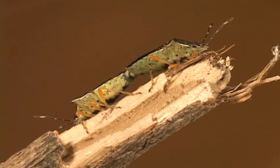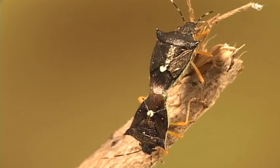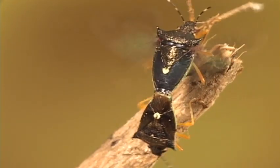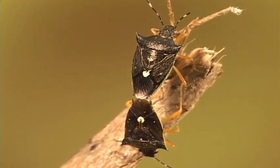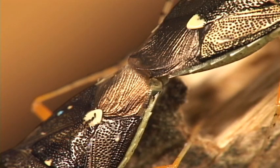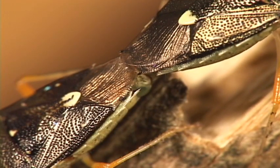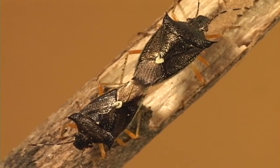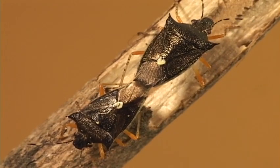Nothing gets the heart pumping more than a little reproductive activity. Like many insects, the male grabs the female with his abdominal claspers, which enables him to hang on even in the most vigorous salsa dancing.